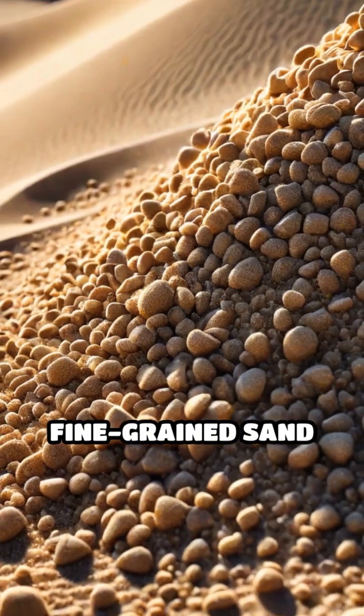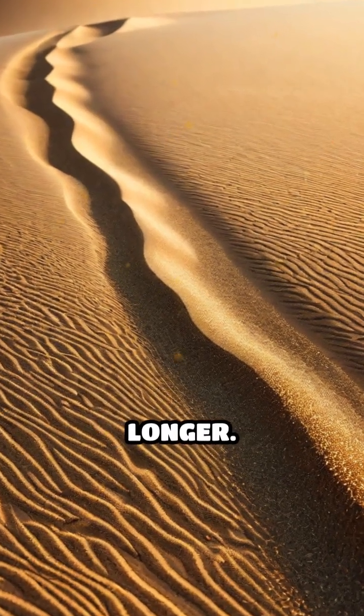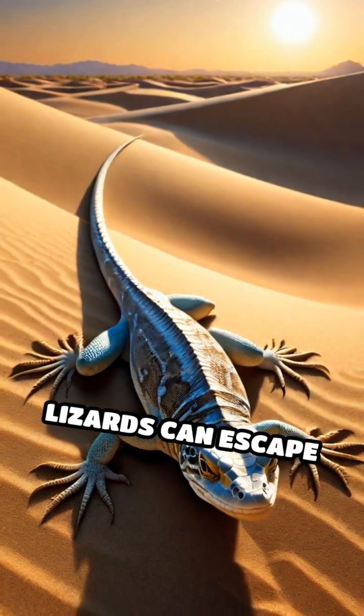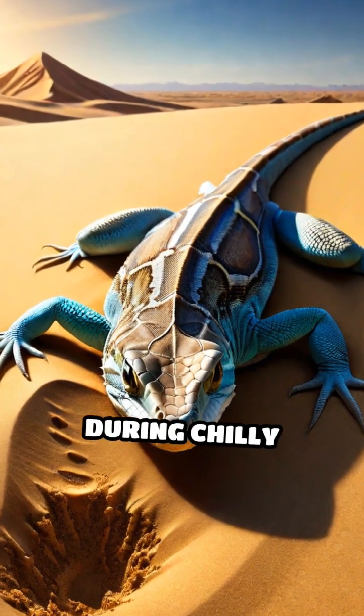Fine-grained sand heats up quickly but also cools down fast, while coarse grains retain warmth longer. By choosing where to burrow, sometimes just a few centimeters down, dune-dwelling lizards can escape the blistering midday sun or absorb heat during chilly mornings.